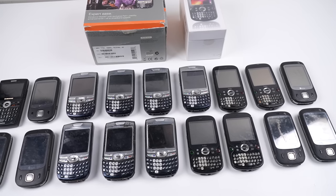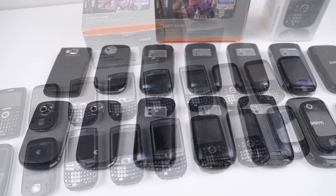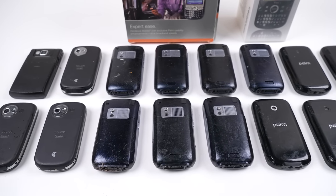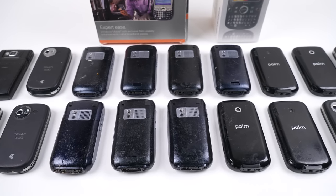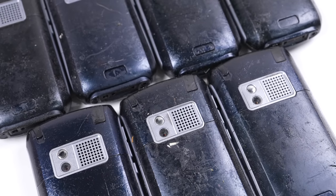I was given 20 ex-company phones that had been replaced around the time the iPhone 4 came out. Since then, they've been sitting in storage until handed to me. For an otherwise uneventful phone lot, there is something really strange that's happening to every single Palm Trio 750 in this lot — they're melting.